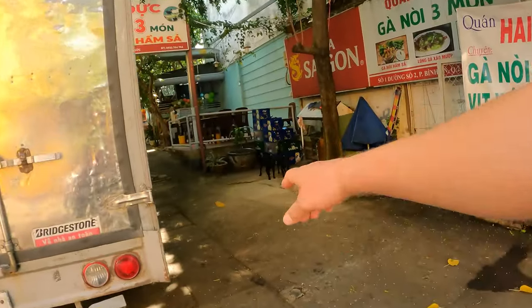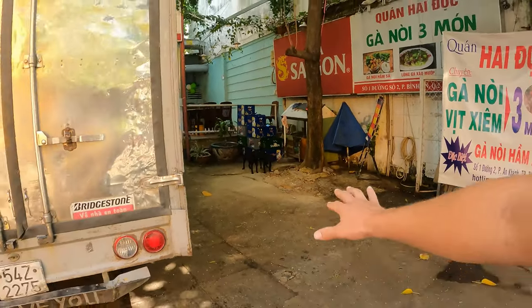This whole area is just like expat haven, expat central. Hey, good morning travelers! Today I am in District 2 of Ho Chi Minh City, Vietnam. I spent my first week in Vietnam on this trip in District 1, and honestly I was really happy to get out of there. District 1 is just very, very touristy — everyone on the street is trying to sell you stuff, get you a massage, or buy something from them.